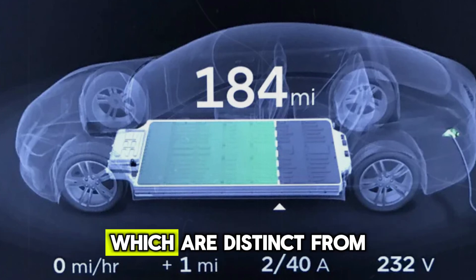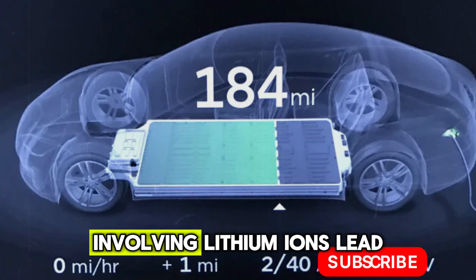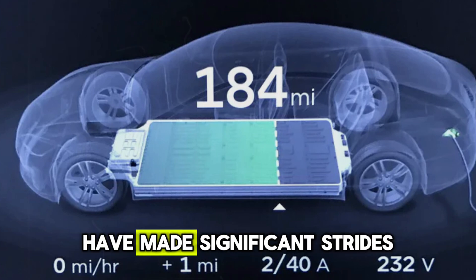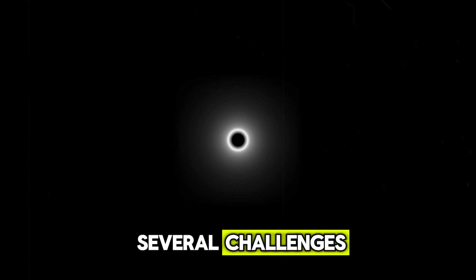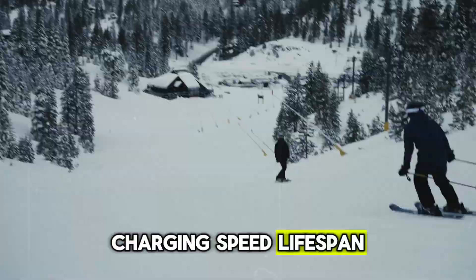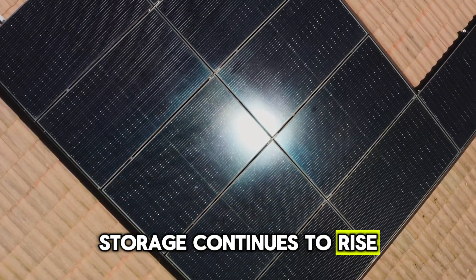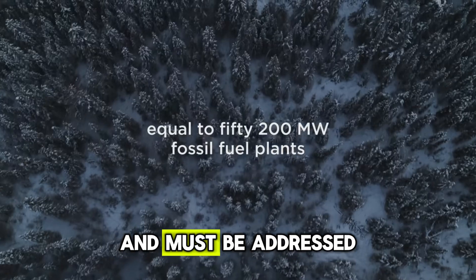Next, we have quantum batteries, which are distinct from traditional batteries that rely on chemical processes involving lithium ions. Lead-acid and other traditional batteries have made significant strides over the years, yet they still encounter several challenges, particularly in terms of energy density, charging speed, lifespan, and environmental impact. As the demand for energy storage continues to rise, these limitations are becoming more critical and must be addressed.